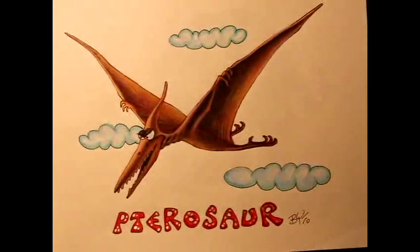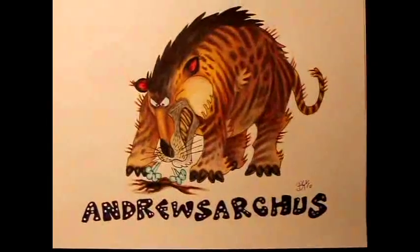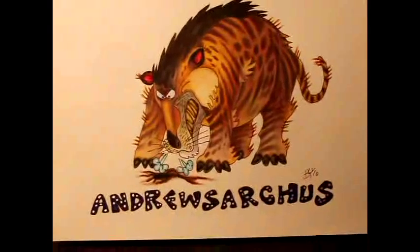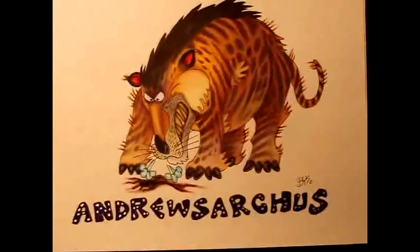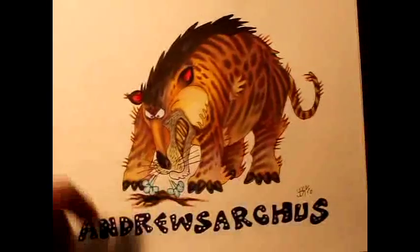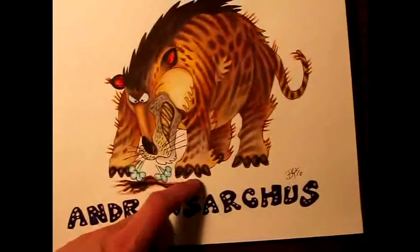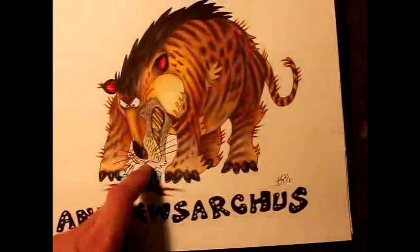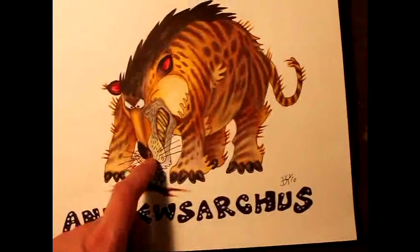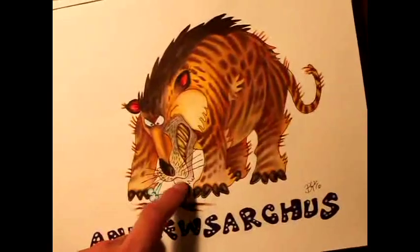Pterosaur is the flying dinosaur — very well known. Andrewsarchus is interesting because it's actually the largest carnivorous mammal ever to exist on Earth. What's so unique about it is that its claws are actually the predecessors of today's hoofed animals, the ungulates.